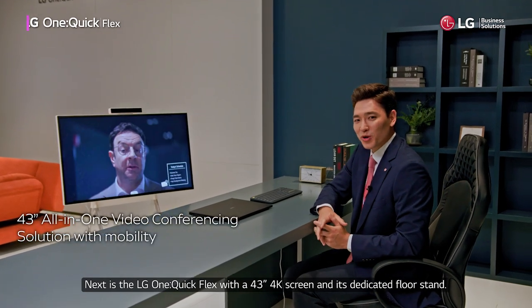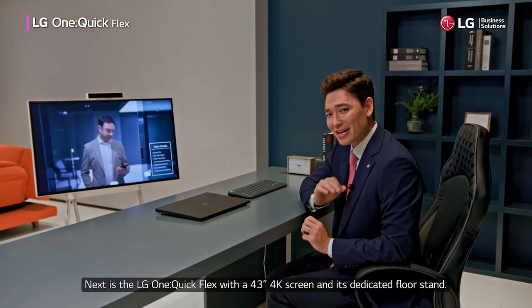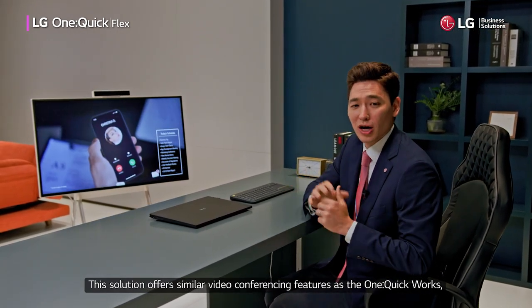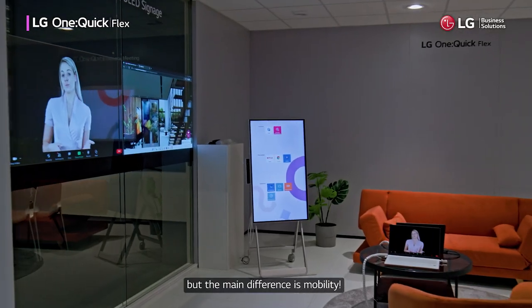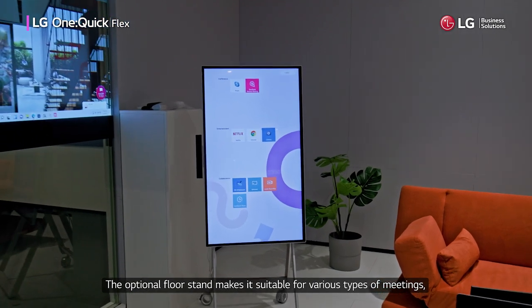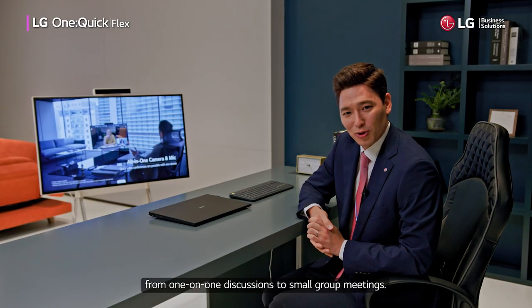Next is the LG OneQuickFlex with a 43-inch 4K screen and its dedicated floor stand. This solution offers similar video conferencing features as the OneQuickWorks, but the main difference is mobility. The optional floor stand makes it suitable for various types of meetings, from one-on-one discussions to small group meetings.